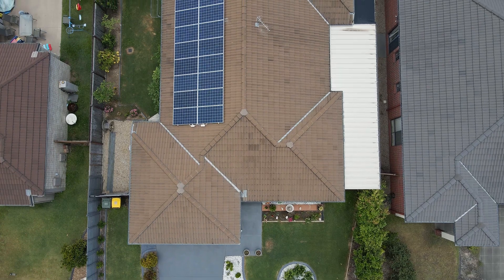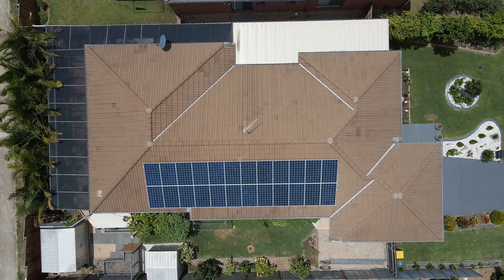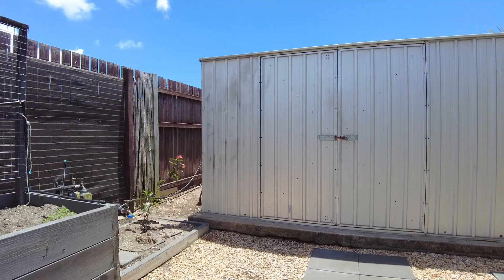This home is highly energy efficient and comes complete with a large 5 kilowatt solar power system, a 5000 litre rainwater tank with irrigated gardens, and there are also two large garden sheds.